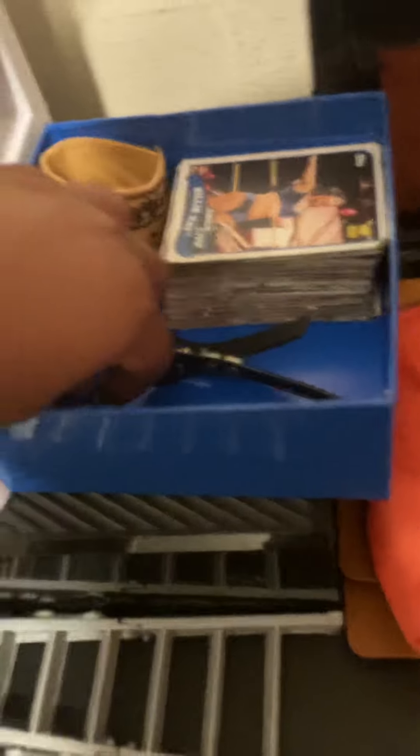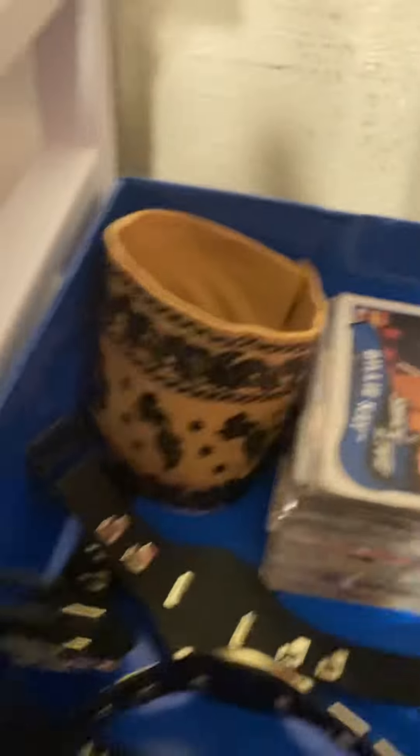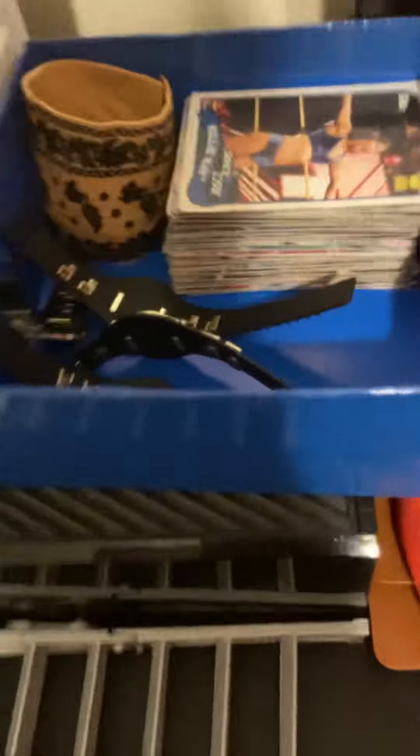And moving right here, we have these WWE old belts that they did in the 1980s — tag team belts. And then right there, we got this Umaga thing that doesn't fit over here. And right here we have my cars — a decent amount. And then that's it for that.